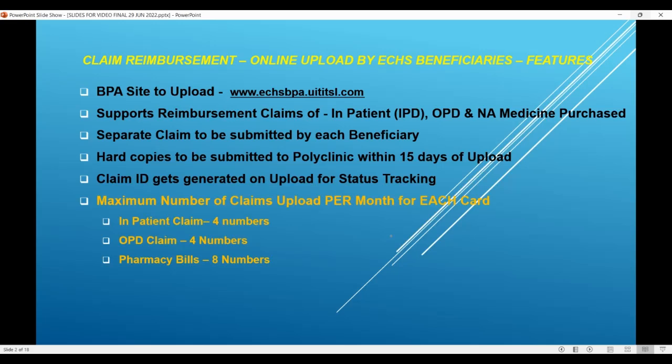This supports the reimbursement claims of three important items. First is inpatient — that is when somebody gets admitted in a non-empaneled hospital, they get reimbursement as per CGHS rates, and that particular claim can be uploaded using this application. Please see my video on managing medical condition in non-empaneled hospital also. Outpatient claims — that is somebody goes only as outpatient, spends money, and that particular reimbursement as per CGHS rates or sanction rates can use this application software.